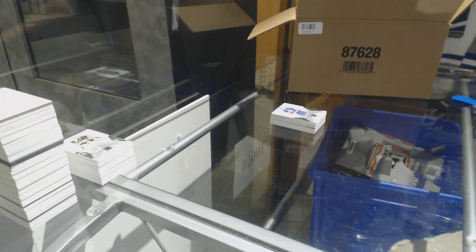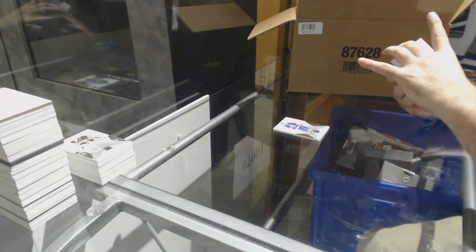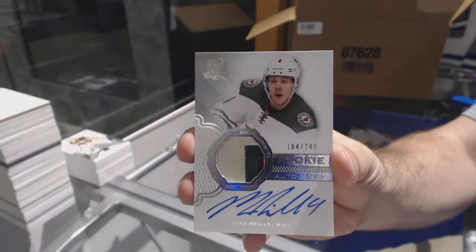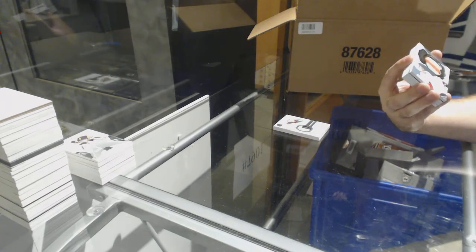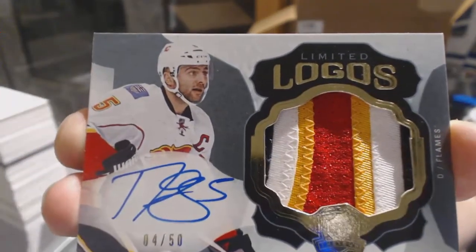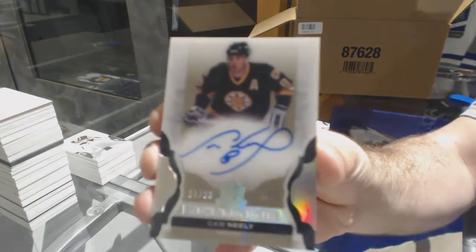My fingers are going to hurt after this — number 249 for the Islanders, Andrew Land. Number 249 rookie patch auto, three colors, for the Minnesota Wild — Mike Riley. For the Calgary Flames, limited logos patch auto to 50 — Mark Giordano, number four of fifty, one off his jersey number. For the Boston Bruins, number 99, enshrinements auto — Cam Neely. These look sharp.